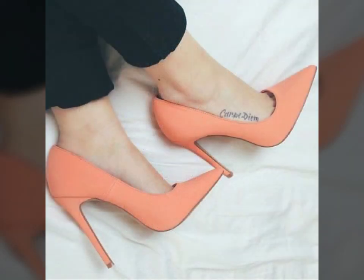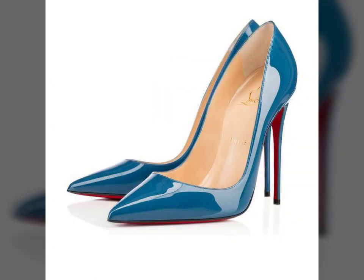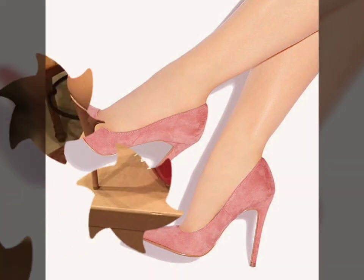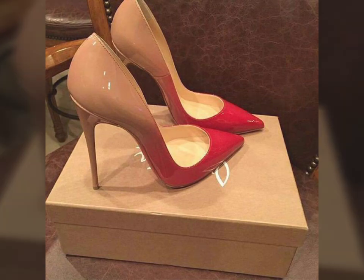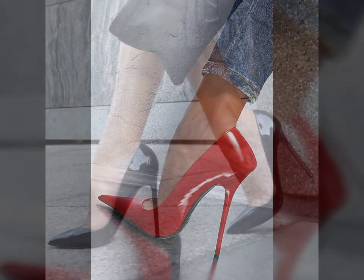I am showing you the best and trending design of 2020. You can get ideas from my videos about color contrast, and I hope you like all my designs. Please watch my video till the end and get design ideas. This video is for those ladies who love fancy heels — all designs are so beautiful, stylish and trendy.